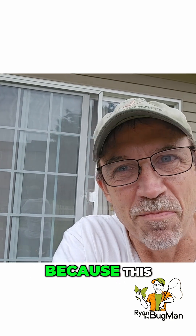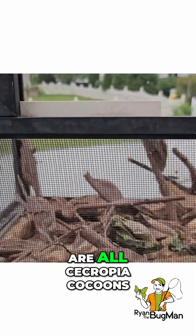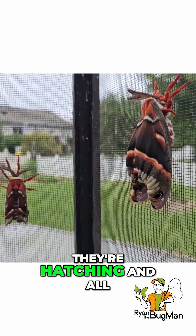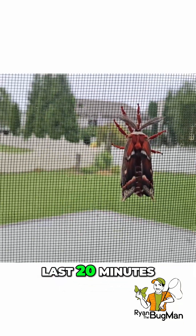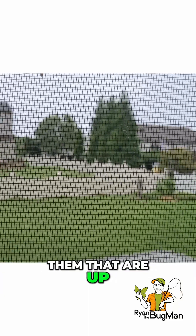So check this out, because this takes us to a whole new level, guys. Look at this — these are all cecropia cocoons. They're hatching, and all these moths have come out within about the last 20 minutes, except for two of them that are up top here.